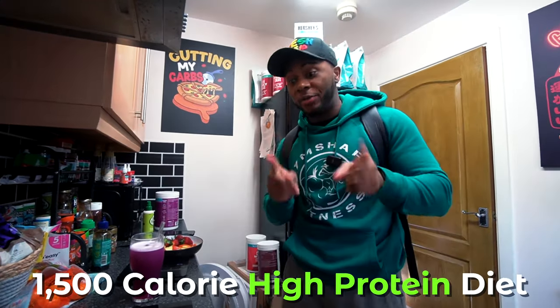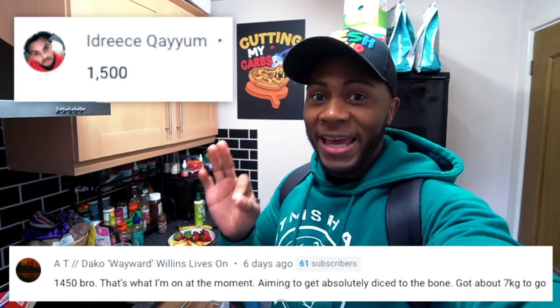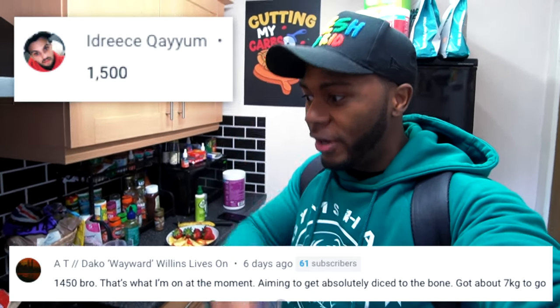Today is going to be a very, very low calorie day. Typically the lowest I ever go is 700 calories for these videos. However, I did have a few requests for 1500 calories and under, so today I'm going to try and make it happen while still having a high protein diet. I'm going to show you the fundamentals of what I would do eating that many calories.